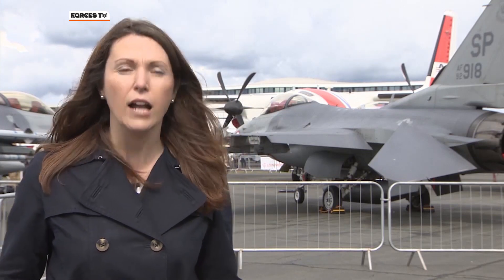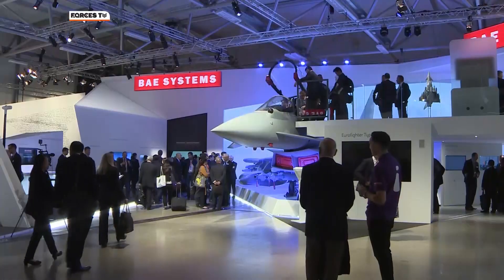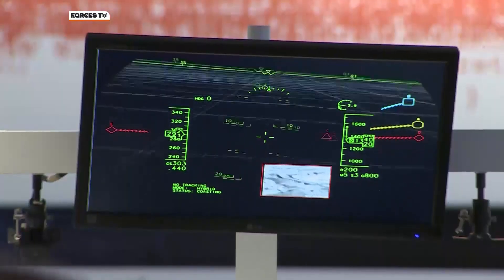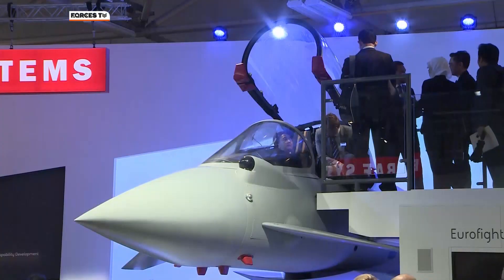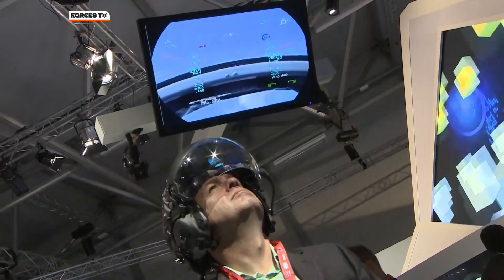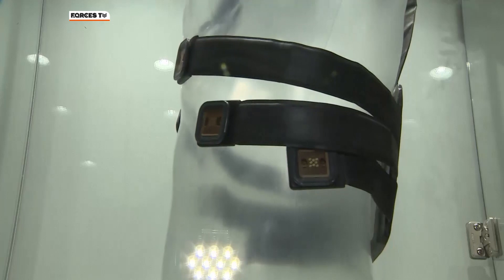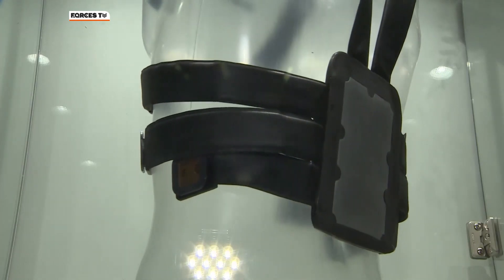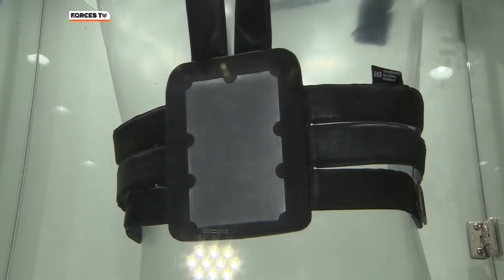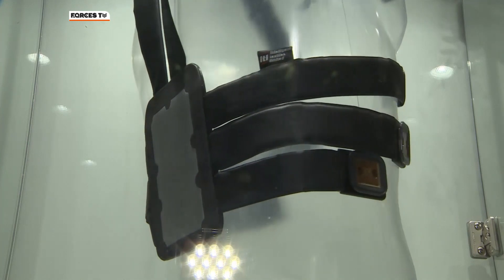Some of the technology here at Farnborough is still in the prototype stage. On display in the BAE Systems shop window are the latest in surveillance technology, a Typhoon simulator and the Striker II helmet used by pilots in the F-35 Joint Strike Fighter aircraft. Equally groundbreaking is the latest in wearable technology — this is called the Broadsword Spine.